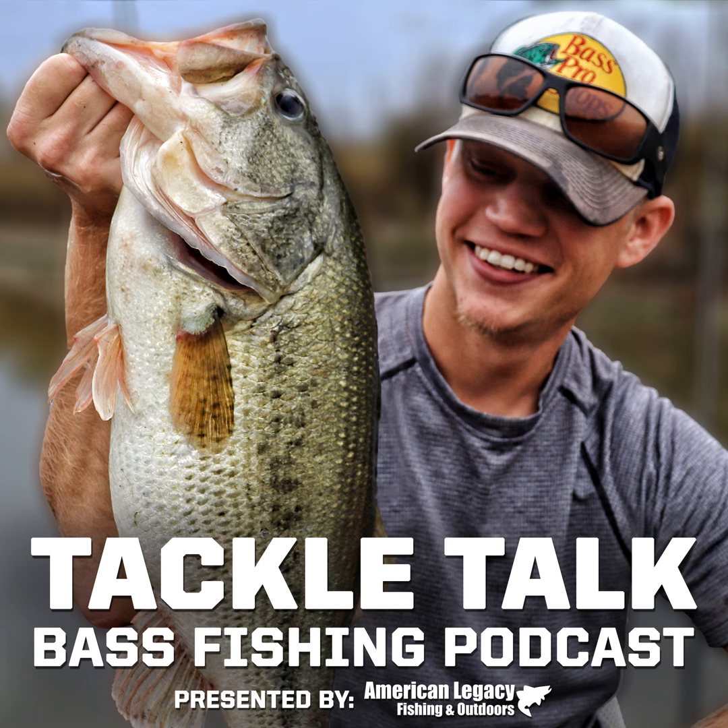Thank you guys for listening. I wanted to make this an information-packed, short, concise, sweet episode today. If you can support us, leave us a review on Apple Podcasts — that helps a ton with their algorithm. Go subscribe on Apple Podcasts, Spotify, iHeart, or wherever you listen. Check out our website at www.tackletalkpodcast.com. We're going to have some merch dropping soon, and within the next couple of weeks we'll have a cool way for you guys to get your own Tackle Talk decals and stickers. We will see you next Tuesday for another brand new episode of Tackle Talk.